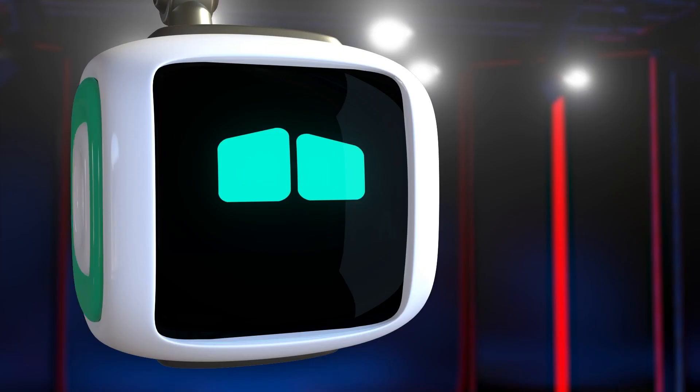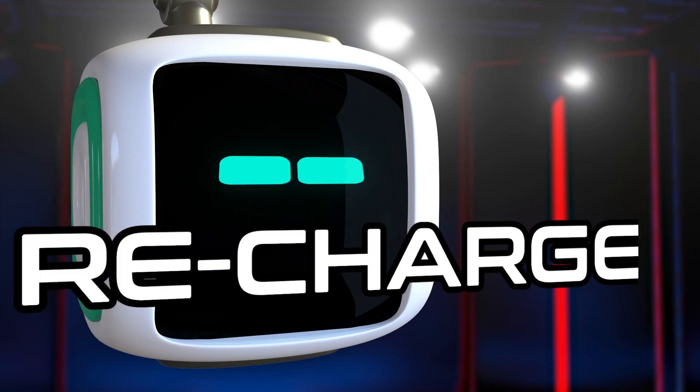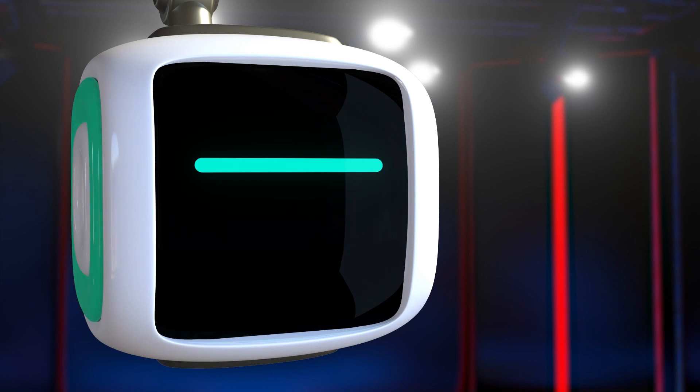Excuse me, most embarrassed. Here you go, Joanna. The words are... Charge! Recharge! And... Recharge! Thanks, Kimo. Charge and recharge.